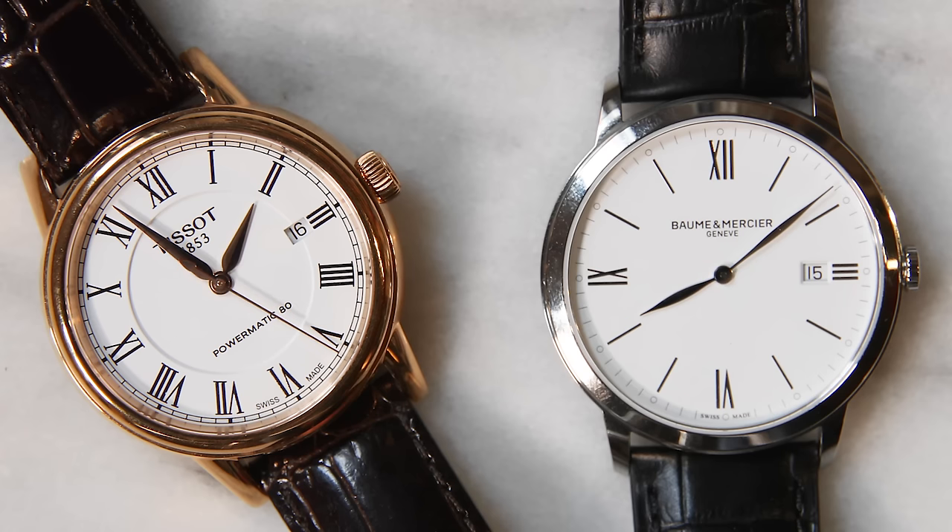Now the trade-off with the Baume & Mercier is that it's a quartz movement. The Tissot is an automatic movement; the Baume & Mercier is a quartz movement. So if having an automatic watch is a priority for you, I would go with the Tissot. But the Baume & Mercier is very elegant. Price point: the Tissot Carson Powermatic 80 retails for $725, and the Baume & Mercier is $990.